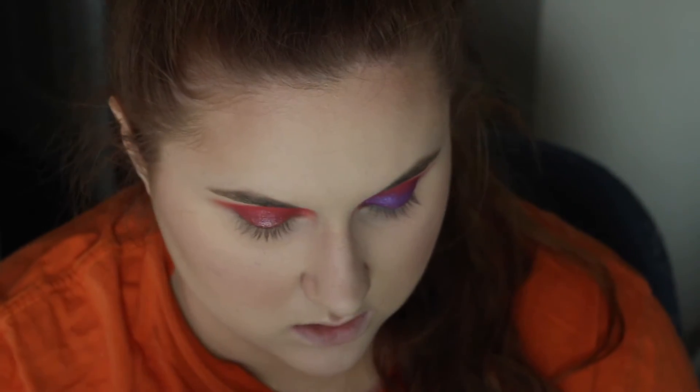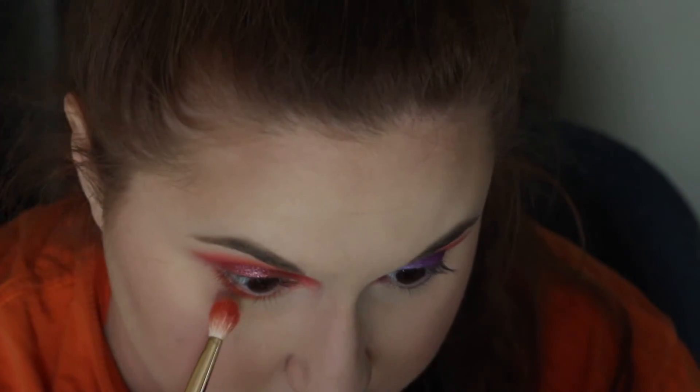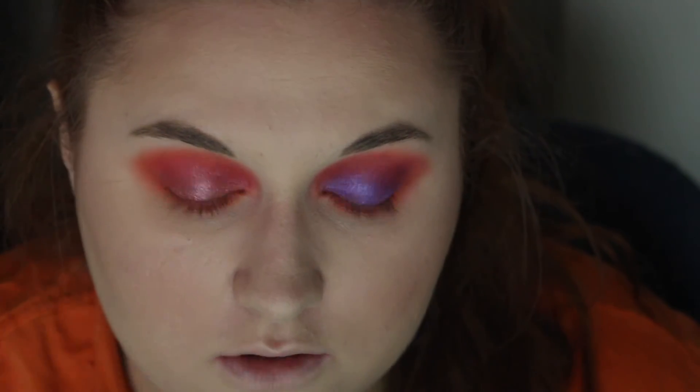Now I'm going to go and do the rest of my face and then come back to finish up the eye look. I did the rest of the face, and now I'm going in with Hippie for the lower lash line, kind of putting it everywhere. And I'm going to do that on both eyes.